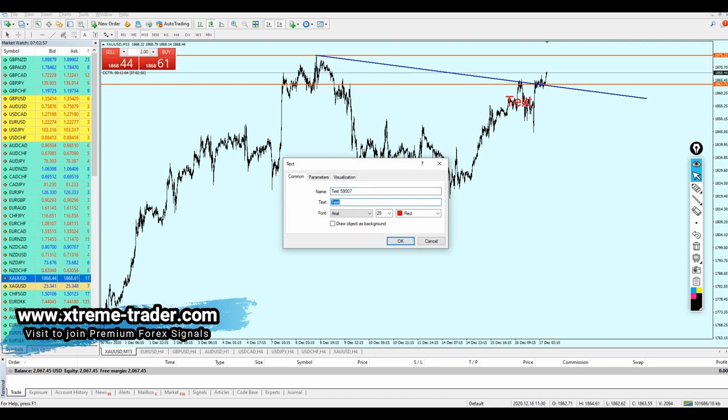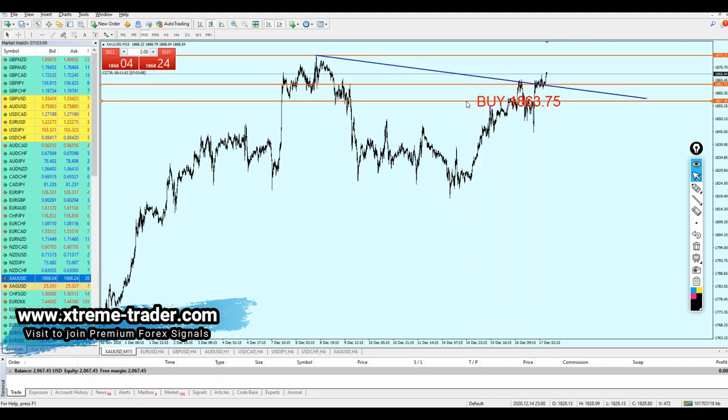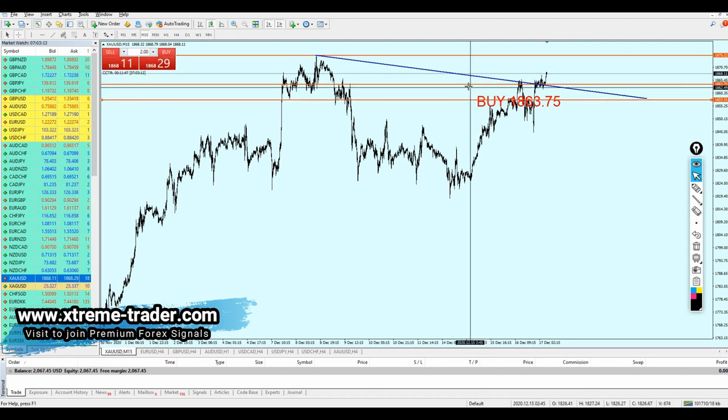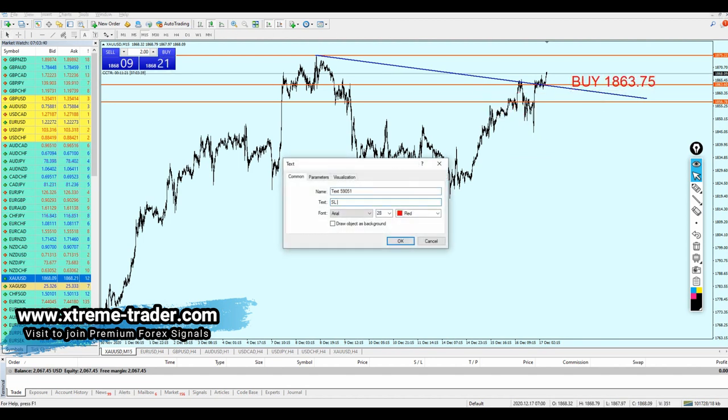Let me send you the signal — or as I like to call it, the deal of the day. The deal is to buy gold at 1863.75. The stop loss is going to be right here, just a little bit below that support level. The stop loss is 1856.78.